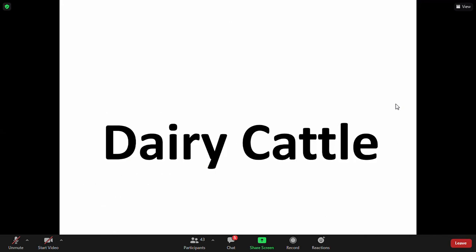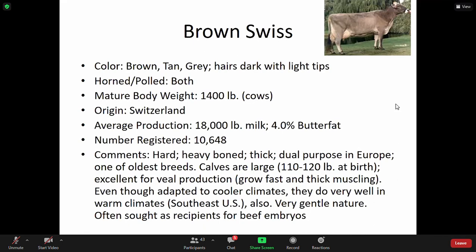Moving into dairy cattle: Brown Swiss — again, it's brown, tan, gray; hair is dark with light tips. Horns are polled. Cows are very large — mature weight is significant. Originated in Switzerland. Known for average production of milk at 18,000 pounds and 4.0% butterfat. These are hard, heavy-boned, thick, dual-purpose in Europe. One of the oldest breeds.